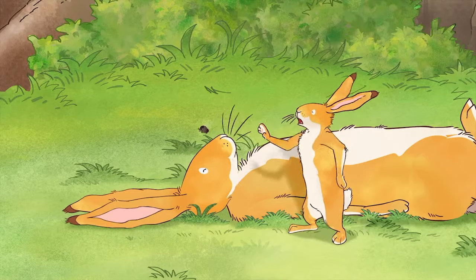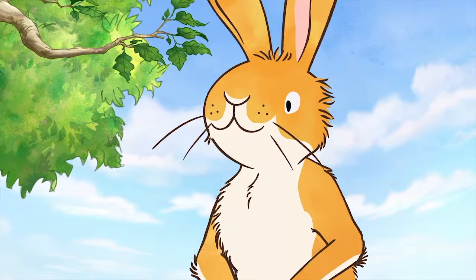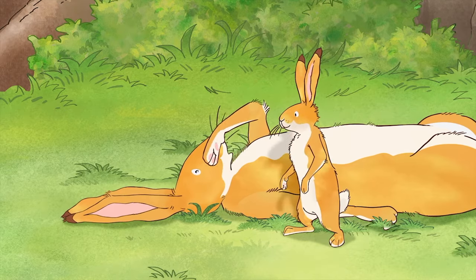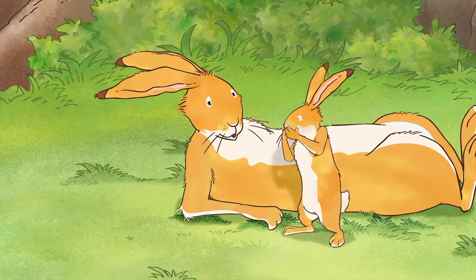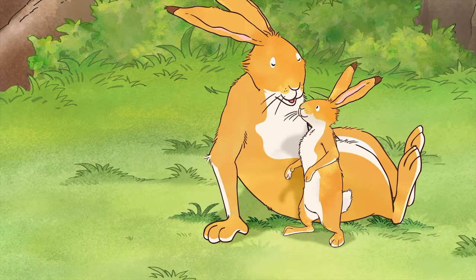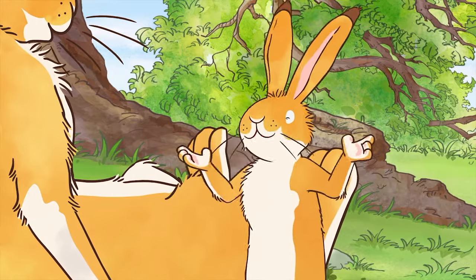Shoo fly, shoo! Oh, it's you, little Nutbrown Hare. What were you up to? Just shooing the flies away.